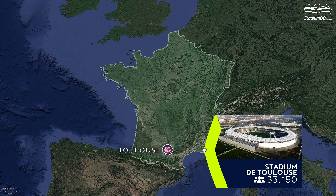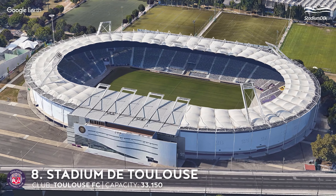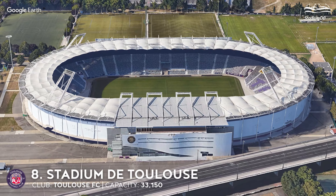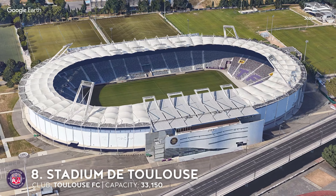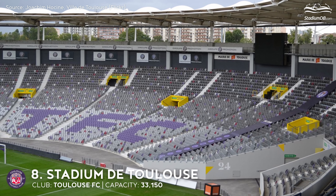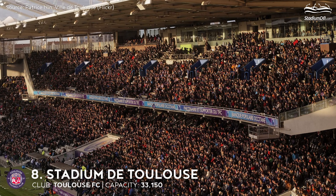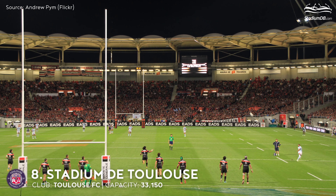8th place. Stadium de Toulouse. Capacity 33,150. Toulouse FC. The stadium sits on an island where Toulouse's central park is also located, on the Garonne River. It was nicknamed Mini Wembley because of its original shape. Since its opening, the venue has undergone several significant renovations, the biggest being the one in 1997. In preparation for hosting Euro 2016, the stadium underwent a major redevelopment conducted in three phases, which improved the layout of the stands, though slightly reduced capacity. The venue has also hosted two Football World Cups and the Rugby World Cup in its history.